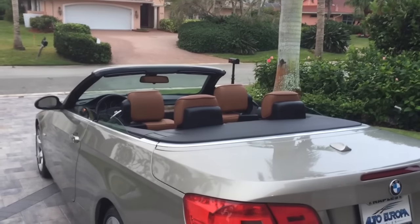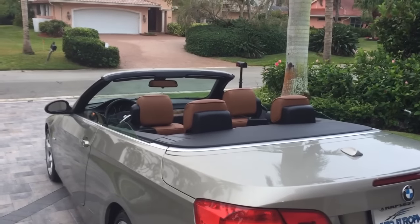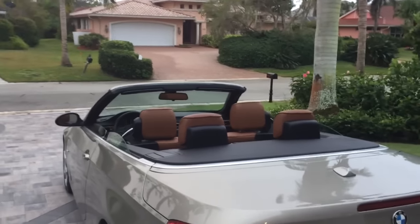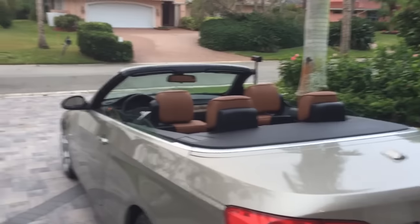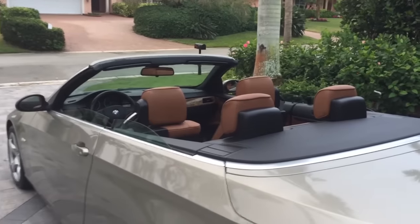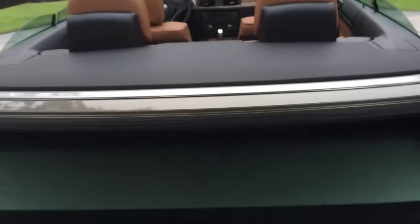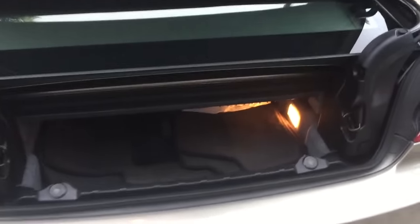That's a complaint I have about German cars — it really drives me up the wall. When you run the convertible top down and keep your hand on the button, very often it'll run all four windows back up. The pause between top-down and windows-up is so small that a mere American can't figure it out. You end up with the windows in the up position, and who wants that in a convertible? Anyway, now we've got the top down.